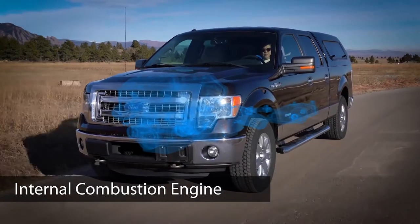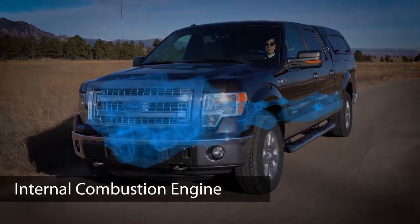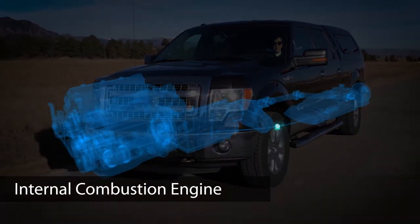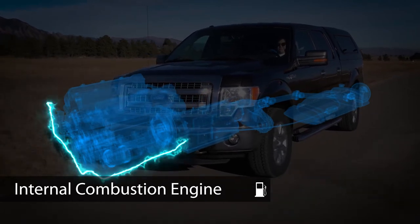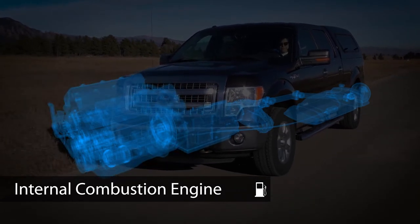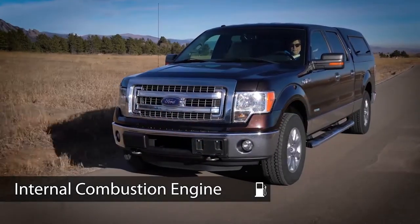Let's start by considering the legacy vehicle technology, the internal combustion engine or ICE. This vehicle is propelled by a combustion engine that can only be fueled by gasoline. The technology is conventional, well-established and reliable, but it consumes large amounts of gasoline which can be costly in many ways.